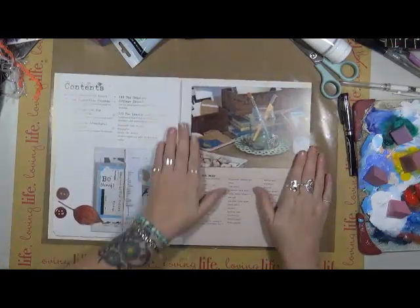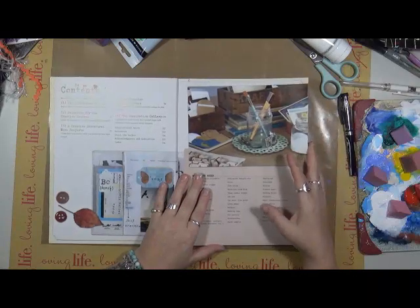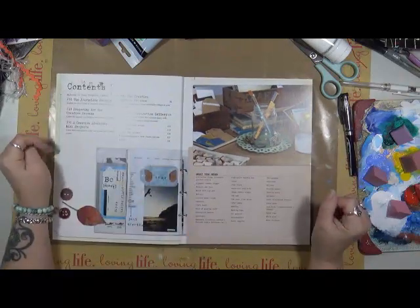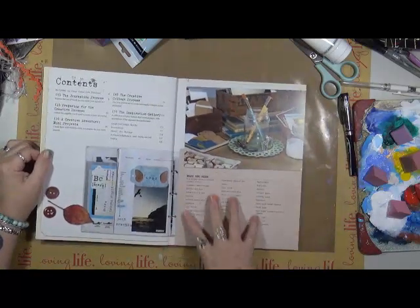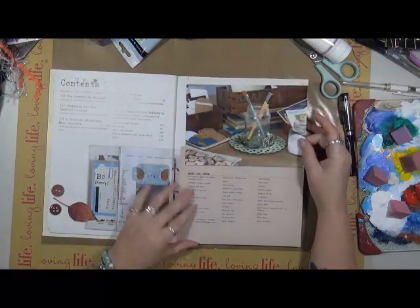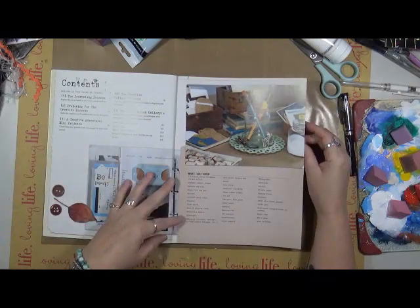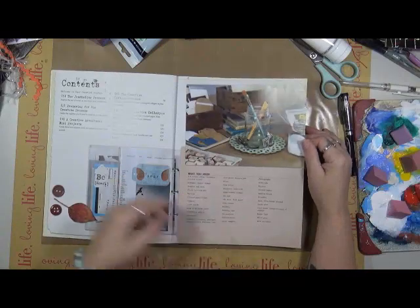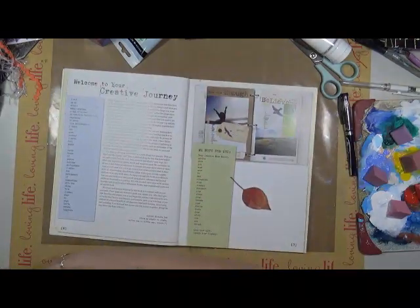So what has she got in here? She's got the journaling process, preparing for the creative process, a creative adventure, mini projects, the creative collage process, and an inspiration gallery. She gives us a list of everything you need, which are very simple supplies. There's not a whole lot on here that we probably don't already have in our rooms — yeah, these are all basic supplies.